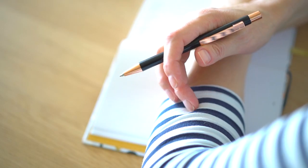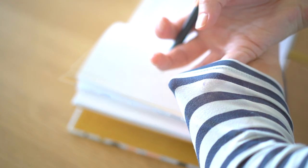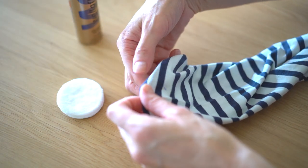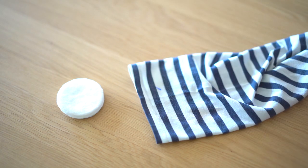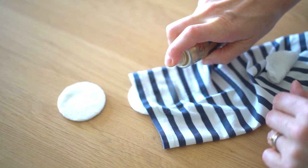For ink stains, I got a travel-size hairspray — it's from the older generation, which still contains alcohol. Spraying with the hairspray and dabbing with a cotton pad, repeating until the stain is gone, then washing as usual.